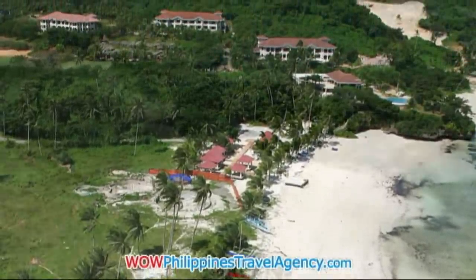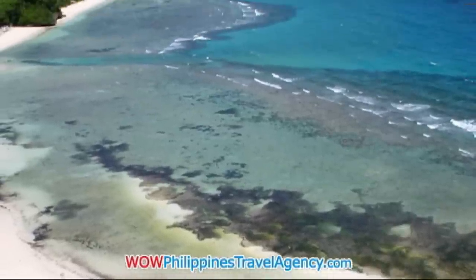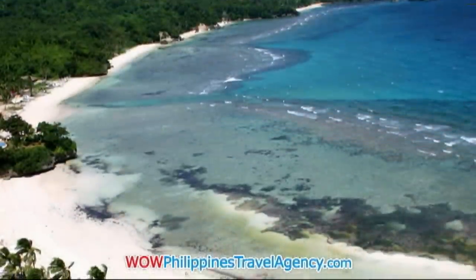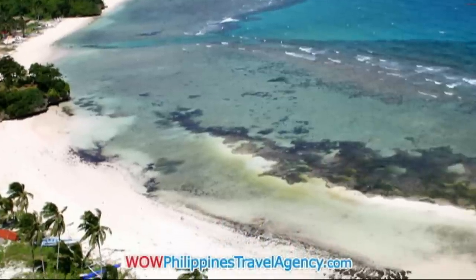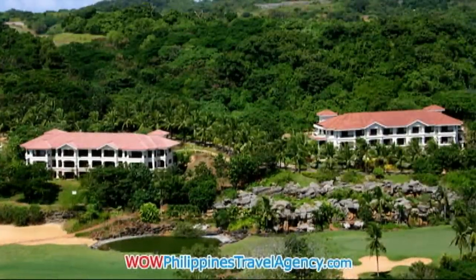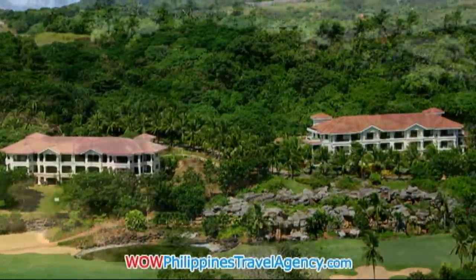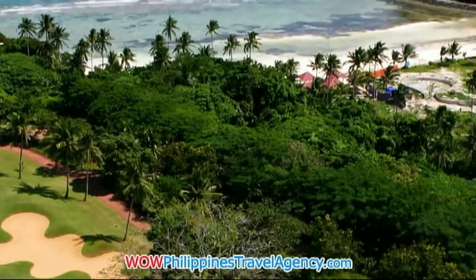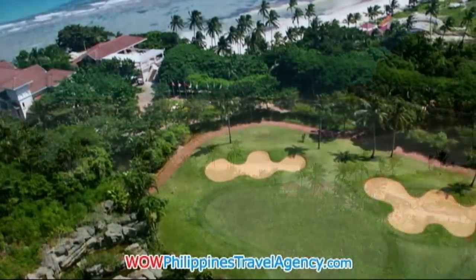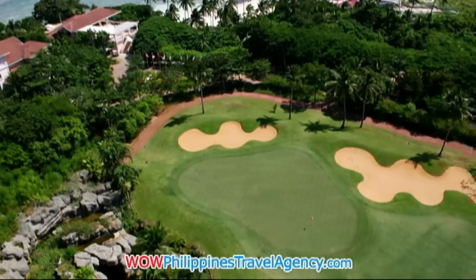Fairways and Blue Water is the only resort on Boracay that was actually rated as a true five-star hotel by Interval International. The golf course was designed by famous golf course designer Graham Marsh.